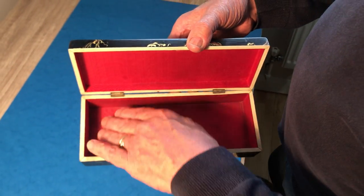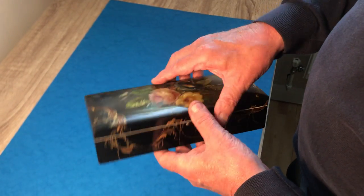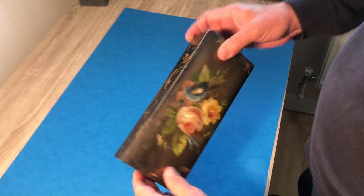It's ivory-edged inside, and it's its original silk interior. Super condition, super box.